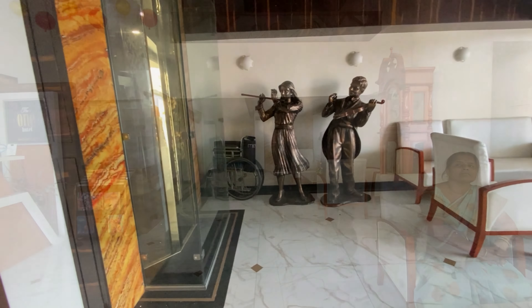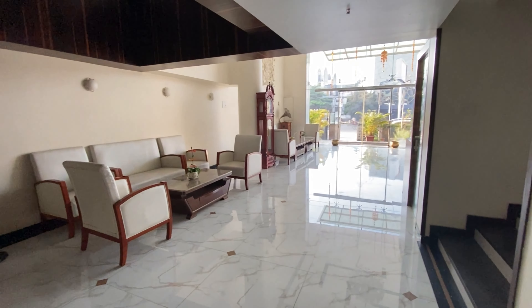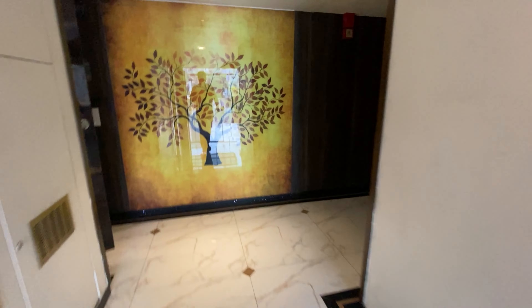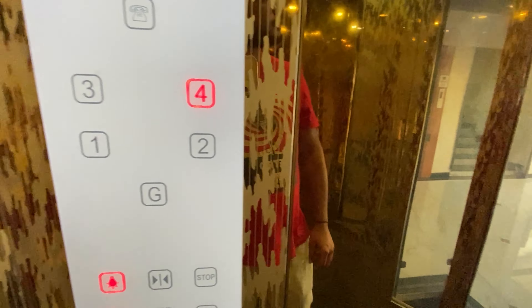This is the hotel's reception and lobby area. Here we completed the check-in formalities and went up to the room. We have booked two executive rooms — one with a single bed and another with a twin bed. So let's have a look.